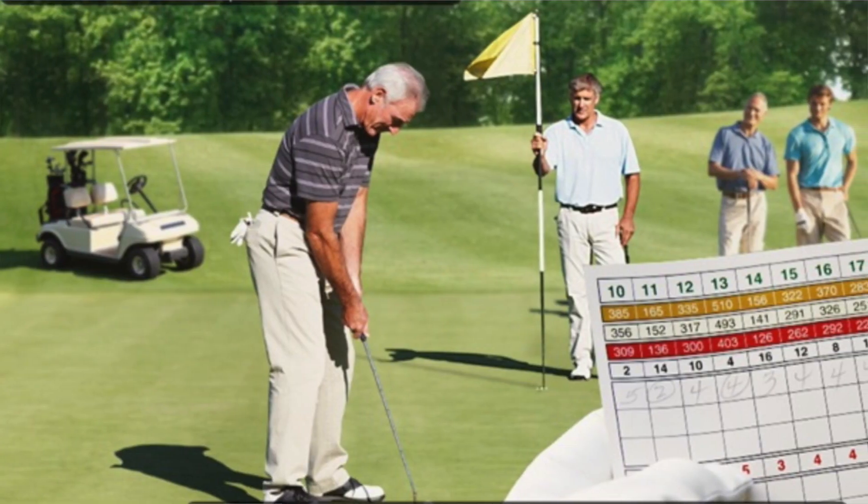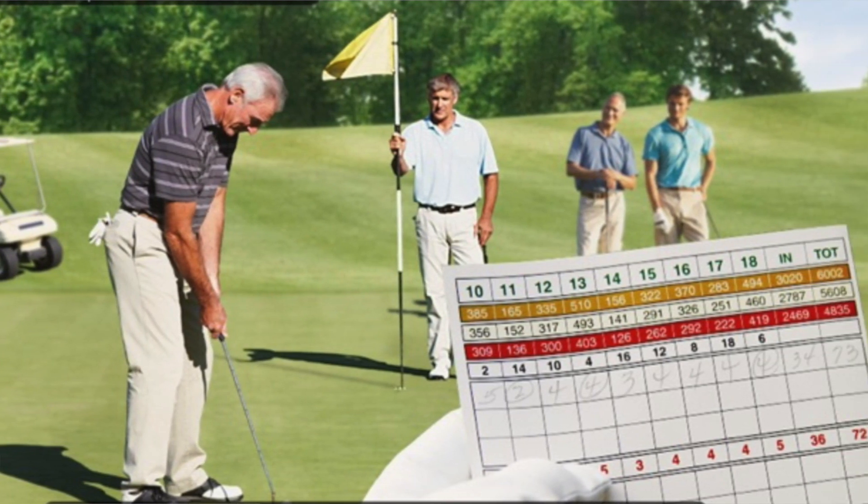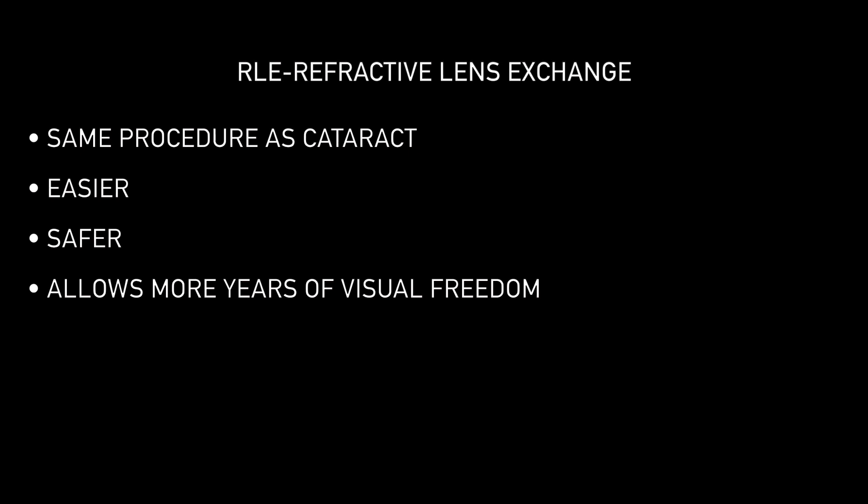How successful is refractive lens exchange? An RLE, or refractive lens exchange, is an extraordinarily successful procedure that allows patients over age 45 to see distant and near objects clearly. It eliminates the need for glasses for anything at all. It's the same procedure as cataract surgery, but RLE is performed earlier, which makes it easier, safer, and allows a longer time to enjoy clear, uncorrected vision for as long as you live.